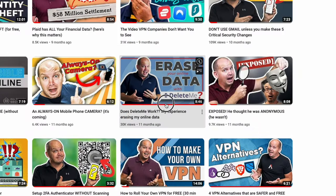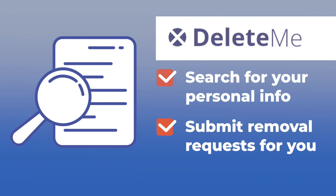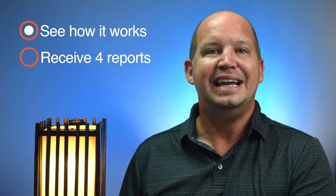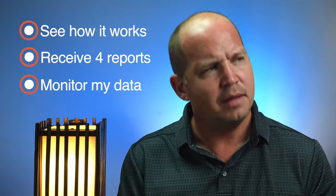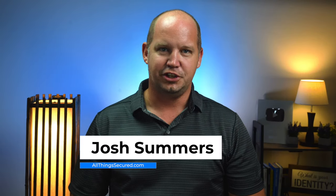About a year ago, you may remember that I first signed up for Delete.me, a service that claims to scour the internet for my personal information and make removal requests on my behalf. Now that I've had time to see how it works, to interact with the company and monitor my publicly available data, I want to give you an update on what I think and suggestions on what you can do. My name is Josh. This is All Things Secured.